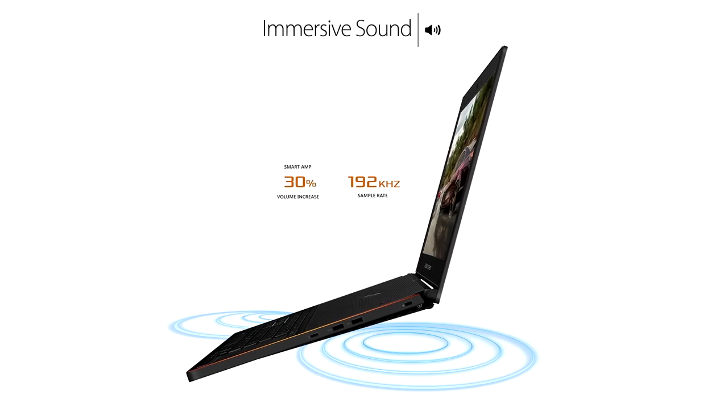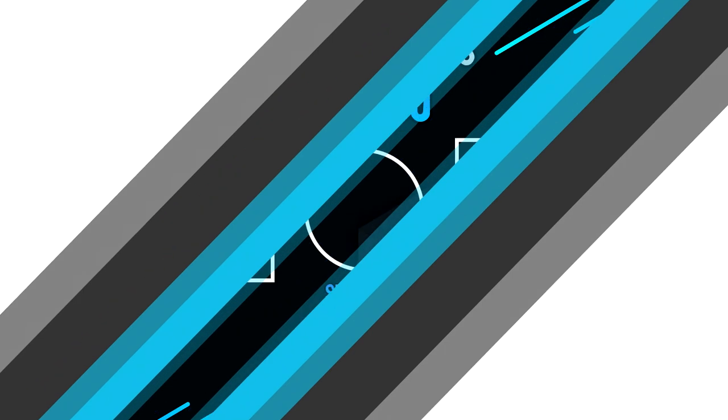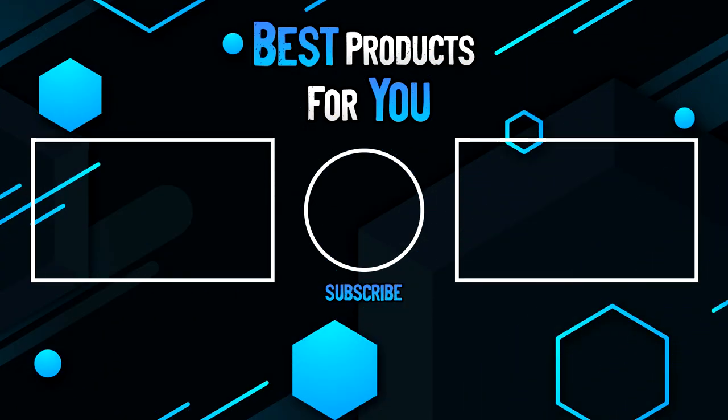That's why it's our top pick for a desktop replacement laptop. Thanks for watching this video. Please leave a like if this helped you out, and if you have any questions please leave them in the comments below. Subscribe for more content and I hope to see you next time.